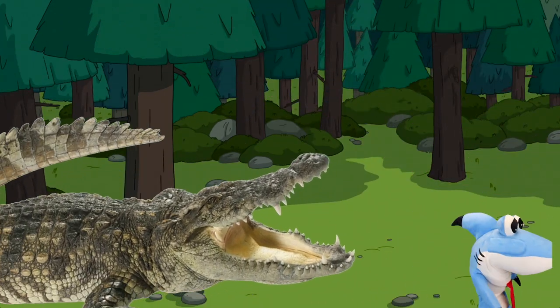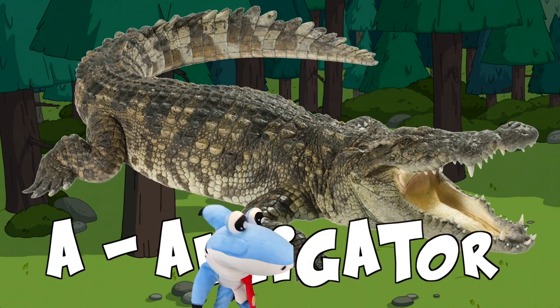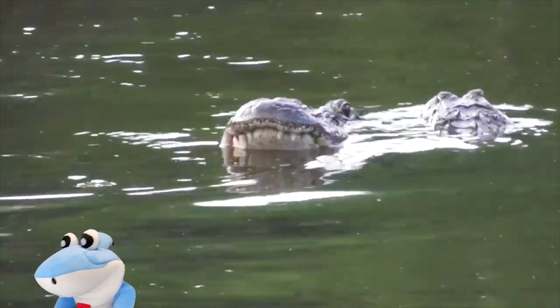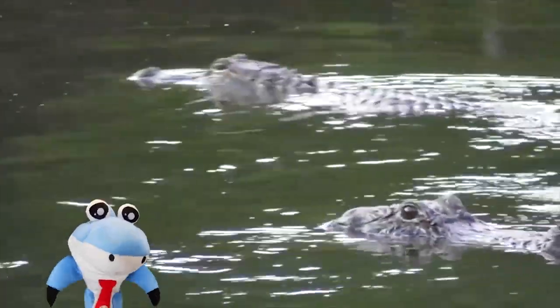Watch out! I know what that is! Alligator! So scaly! Look at alligators out there in the wild! Wow! They really are cool looking!